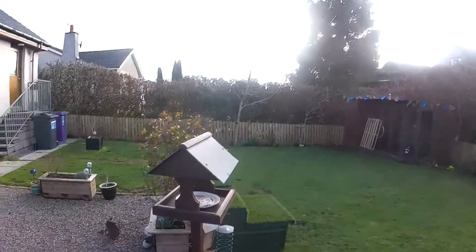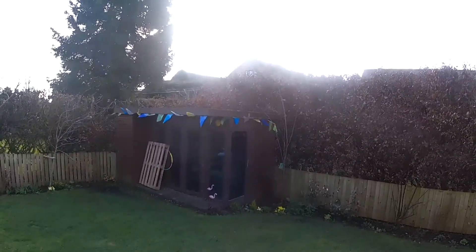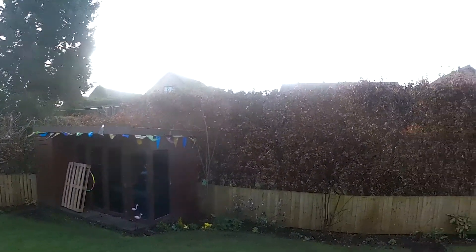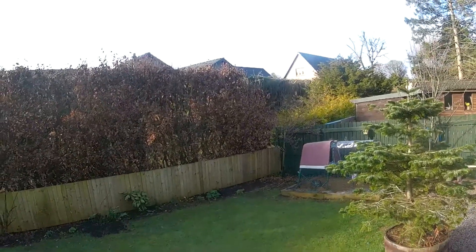So we've got a beech hedge. The neighbours have already taken their side down. I'm gonna reduce this by about half the distance from the top of the summer house, so it is now all the way across. Just tidy up the sides, lean it off, and then we're gonna chip the waste.